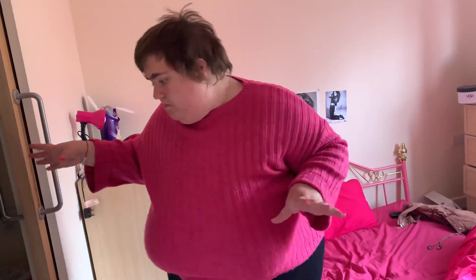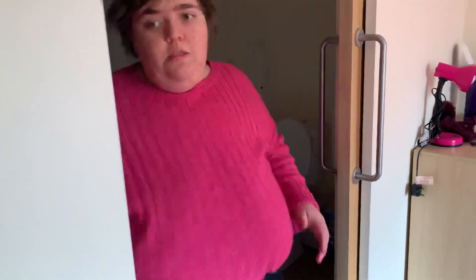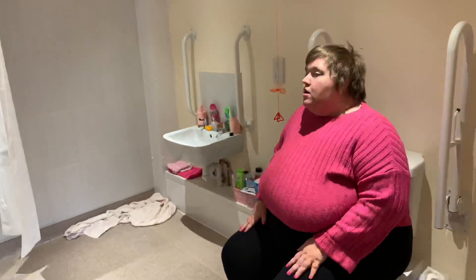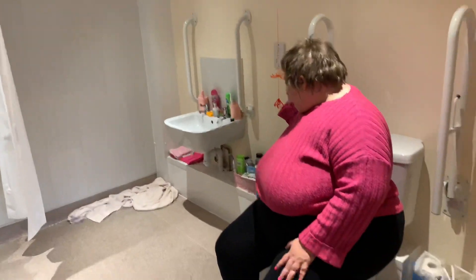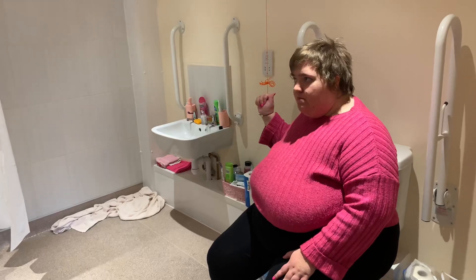Bathroom — let me put the light on. I'm going to sit down because my back's going. Pretty much a standard bathroom — it's a walk-in shower, sink with all my toiletries, and then obviously the toilet and the basin.